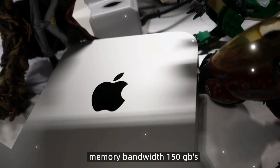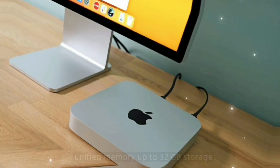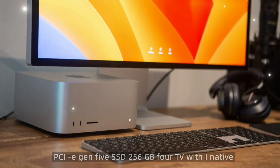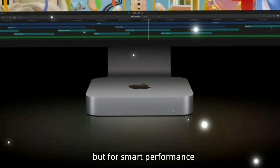The chip delivers up to 65 TOPS, memory bandwidth of 150 GB/s, unified memory up to 32GB, and PCIe Gen 5 SSD storage from 256GB to 4TB. With AI-native workloads increasing, this chip is built not just for speed but for smart performance.